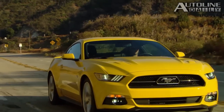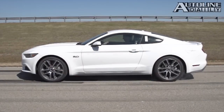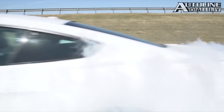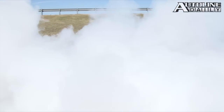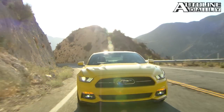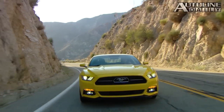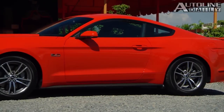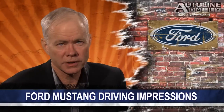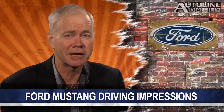The Mustang gives you a choice on different performance settings. There's a setting called Line Lock that allows you to lock the front brakes and do impressive burnouts, or you can choose the launch control setting for maximum acceleration. The new Mustang is a thoroughly entertaining car — it's pleasing to look at, comfortable to sit in, and a blast to drive. That's why we say looks like Ford has a hit on its hands. We'll have even more details coming next week in the Seat Time section of the AutoLine website.